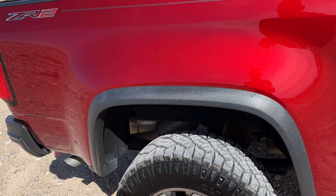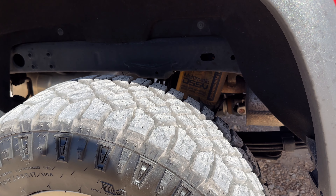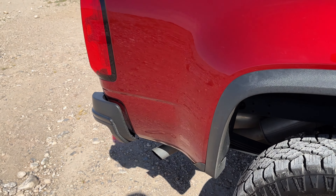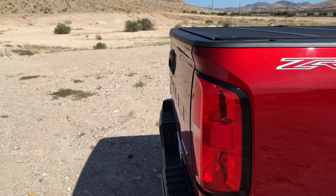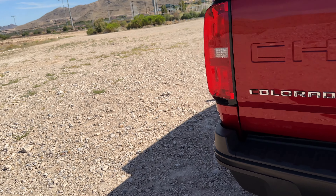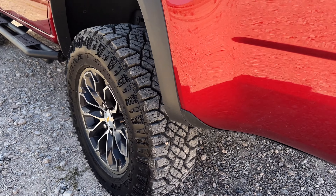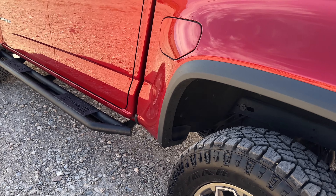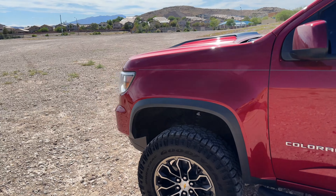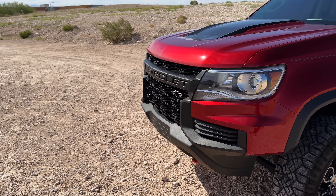So this is the ZR2, top of the line. You can see in the front we have tow hooks and a skid plate. The color is not up for negotiation or discussion — this is the best color they made. You can see 21-inch tires came stock, and then I have a step rail. A lot of people go for the rock rail, but with a four-door crew cab and young children, the step rail is pretty much the only way they're going to get in.